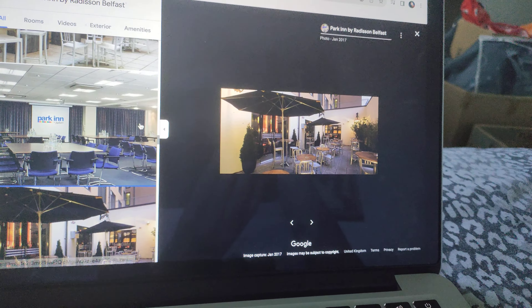There's the accessible bedroom, Premier Plus bedroom, the restaurant, Premier Plus bedroom, Premier Plus bathroom, and an accessible wet room.